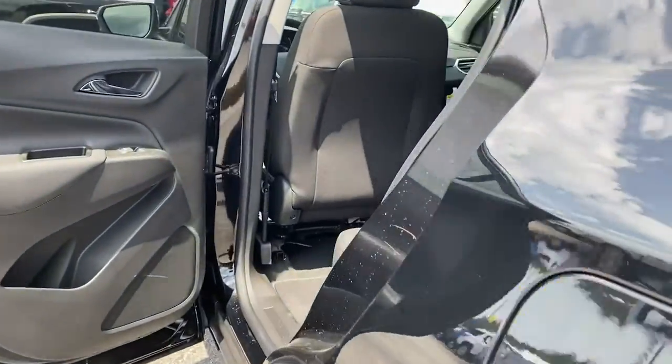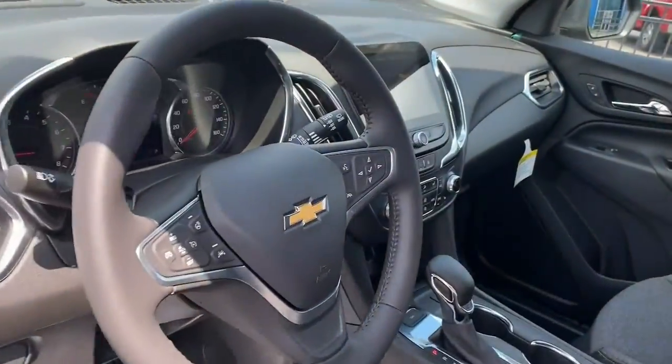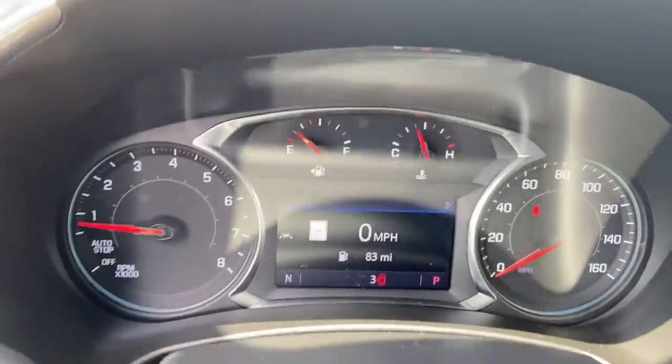These are just some of the great options this vehicle comes with: navigation system, keyless entry, heated driver seat, power lift gate, adaptive cruise control, remote engine start, and electronic...